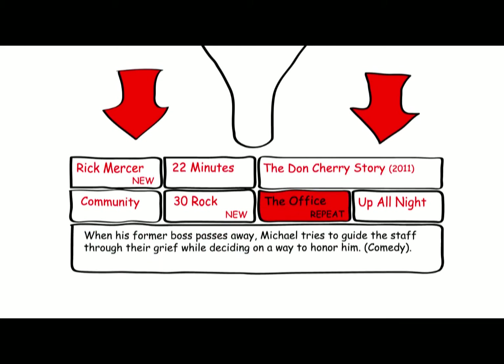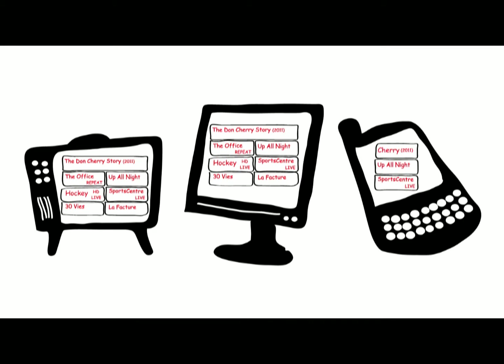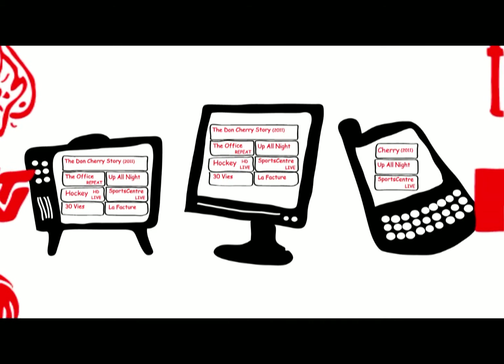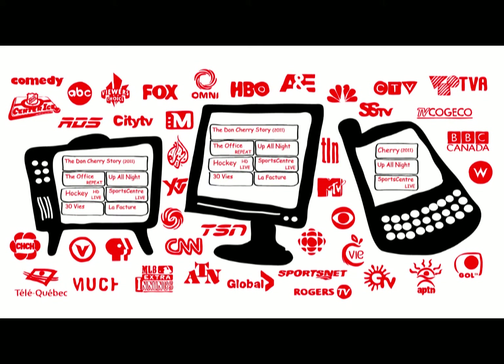From simple setups involving program titles and descriptions to more robust files with specialized viewer advisory scripting, we deliver content in a consistent, concise, and customizable format whatever your IPG platform may be. We provide listings for all CRTC licensed channels, including hundreds of French language and multicultural stations, pay-per-view, sports pack offerings, and more.